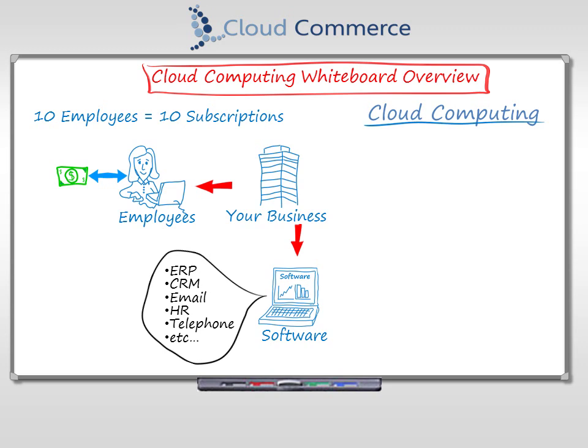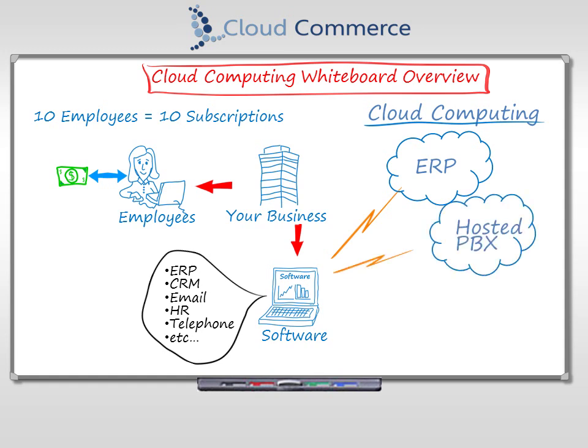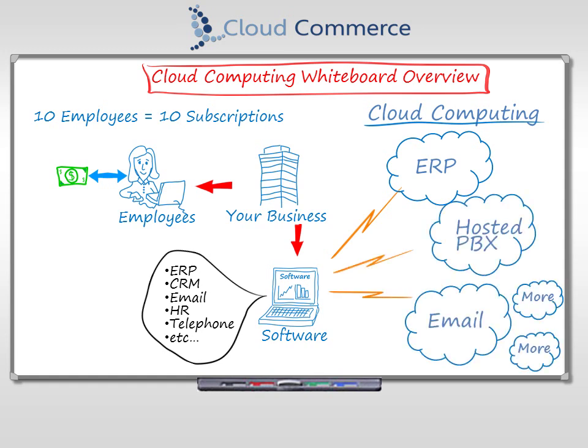There are many different types of cloud software available today — everything you need to run your business, like financials, phone system, CRM, file servers, and more. You access these apps over the internet, any time of day, in the office, at home, or on the road.